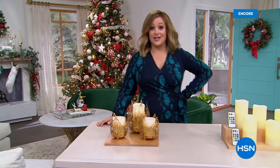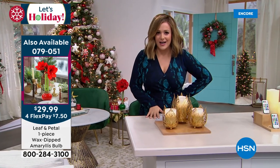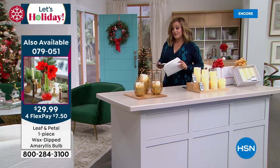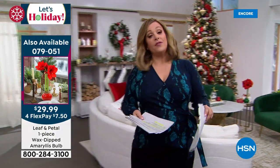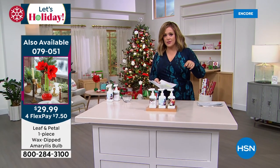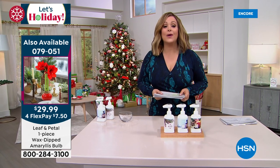Quick look back at our today's special: the gorgeous wax-dipped amaryllis bulbs — no maintenance, no water, no soil, no sunlight. Over 4,000 gone. If you want the brand new blue, in November shipment there are final 600 left, and in December about 500 left. The blue will be gone tonight. We've got green, red, white, and gold still available.